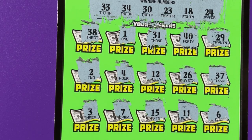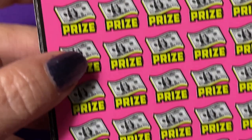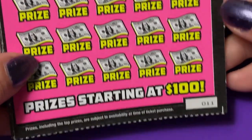Wow. Okay, now it's official. I have played six of these tickets and lost on all six. I do not see any wins on that ticket. All right, we're gonna go to 500 times the cash. This is such a huge ticket.